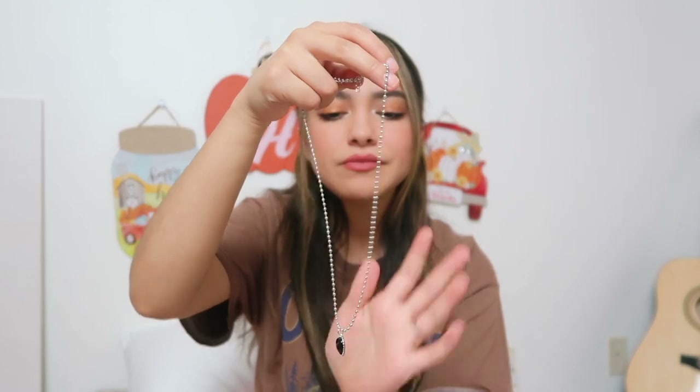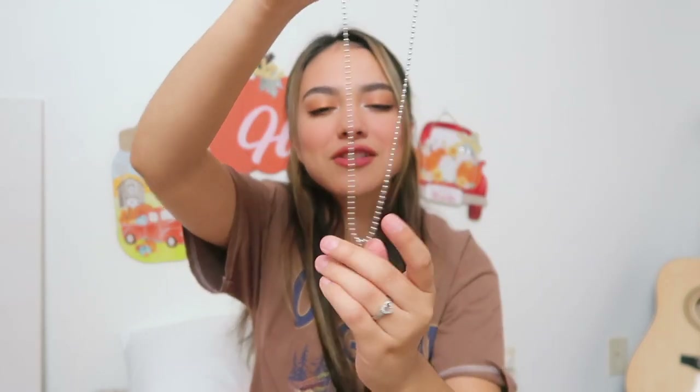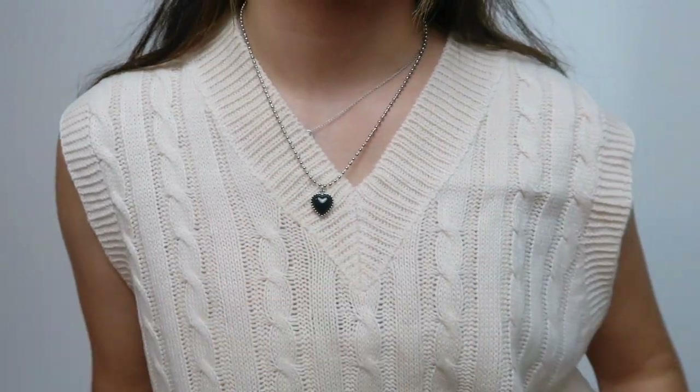Time for some accessories. I only got like three items. The first necklace I got was this super cute little necklace — it's just like a heart. It's giving me like very old school vibes and I love the black heart. I think it's going to look great with everything that I got.